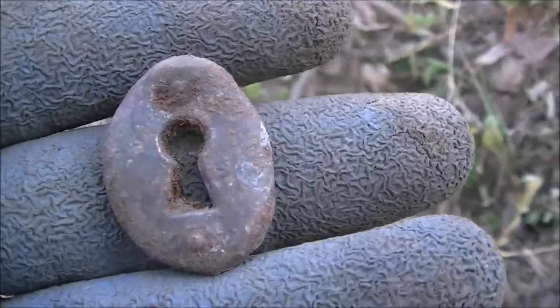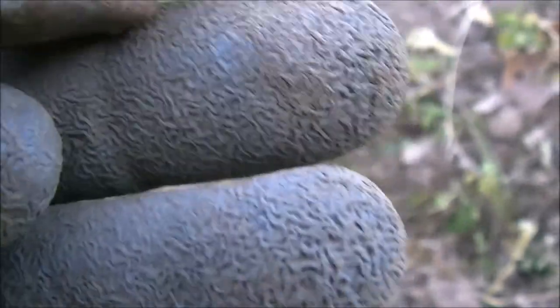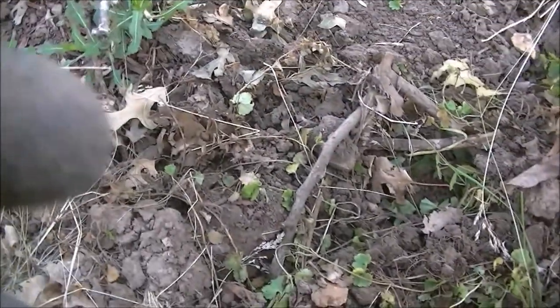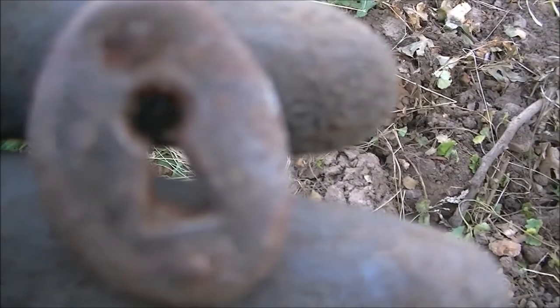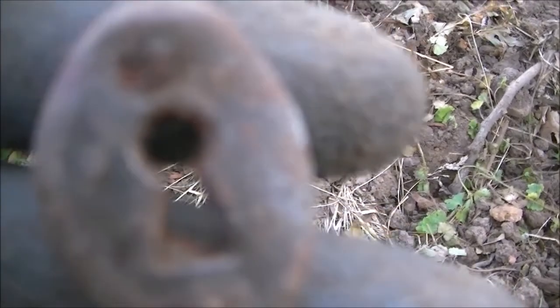Guys, it's still a hot one out here. Just dug this — I believe it's a door key, like a skeleton key. It was in this wad of trash here. Haven't found anything very good yet, may not, but it's cooling off a little bit. See what else we can find here — just keeping it real.